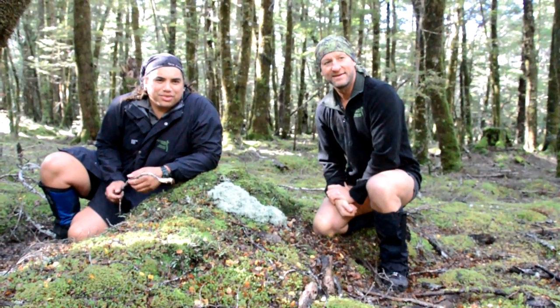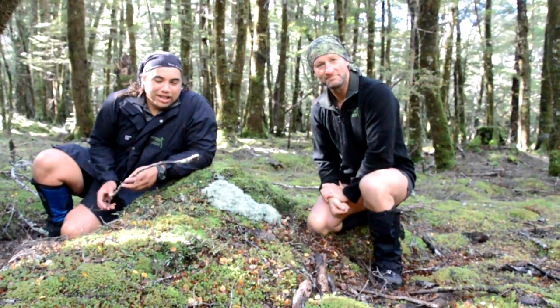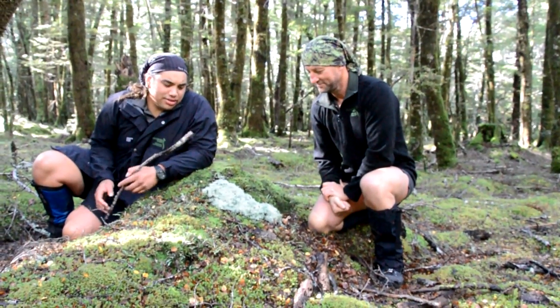Kia ora hikers and welcome to Guided Walks New Zealand. I'm Cone and I'm Graham, and today Graham's actually going to talk to us about this little fella here.